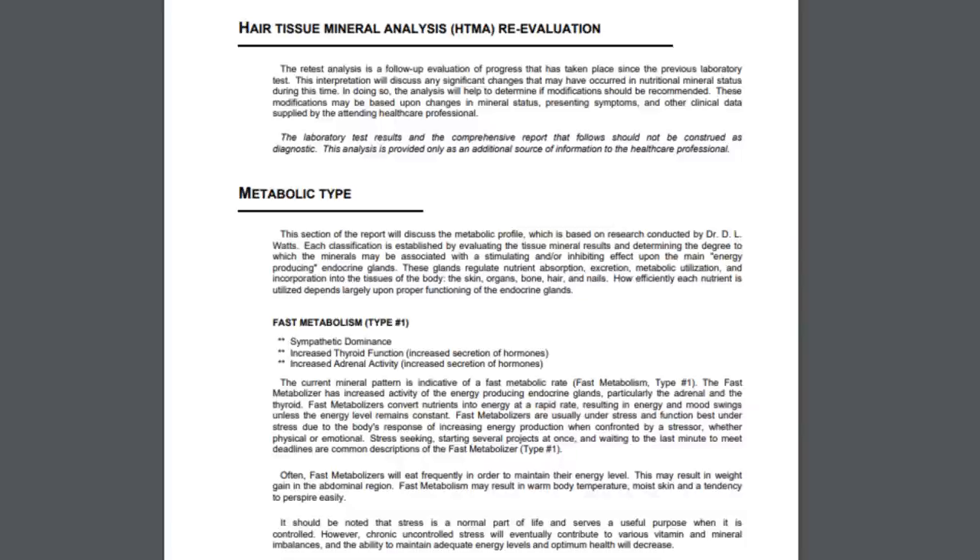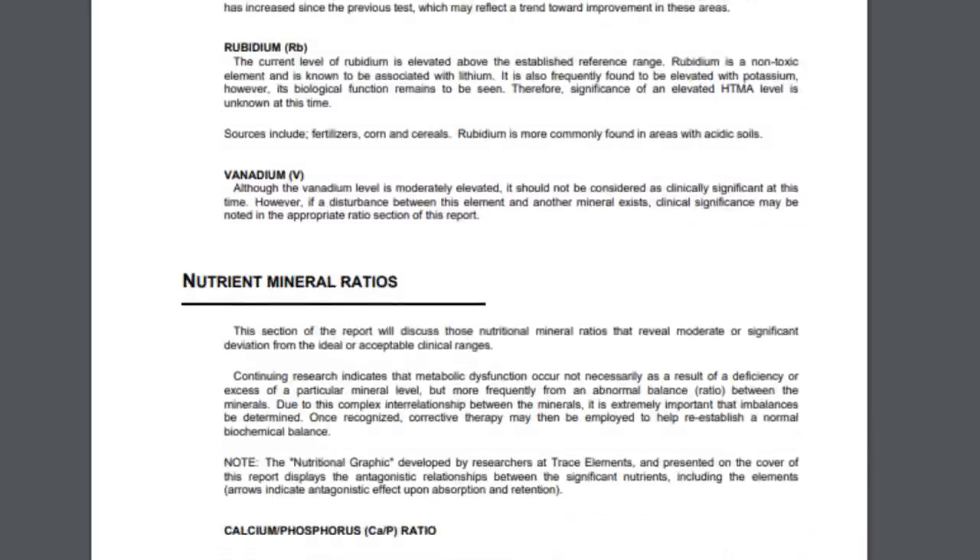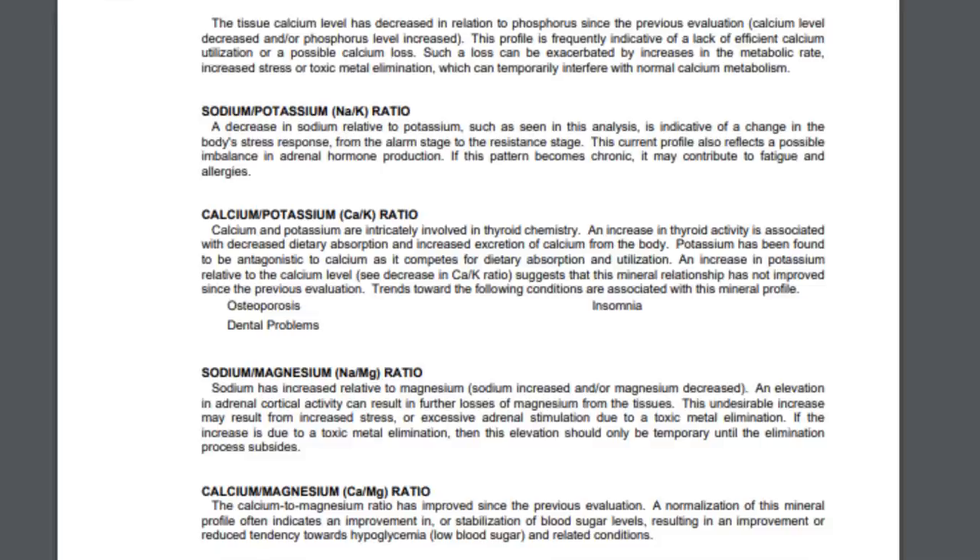Moving on to the write-up — the metabolic type stuff, like sympathetic dominance, increased thyroid function, increased adrenal activity, I wouldn't take that stuff at too high a value. What we do want to look at is the nutrient mineral levels. They're saying I have a tendency towards type 1 insomnia, which is true. Elevated tissue sodium correlates with high carbohydrate intake, and yes, I've been consuming a lot of carbohydrates. Potassium is regulated by the adrenal cortex, and increasing potassium frequently indicates increased adrenal cortical activity. Copper is necessary for calcium and iron utilization. The calcium-to-potassium ratio is not good — this is basically confirming the electrolyte minerals are out of whack and need to be put back in balance.